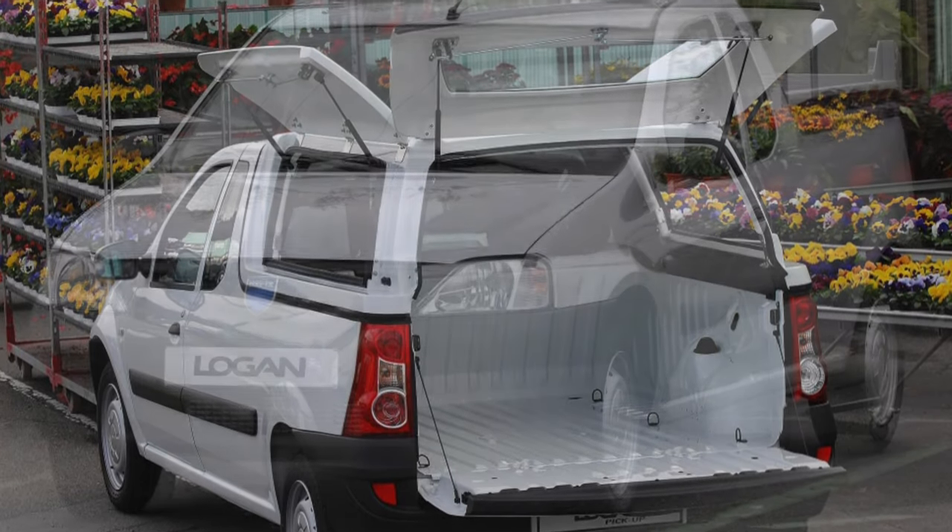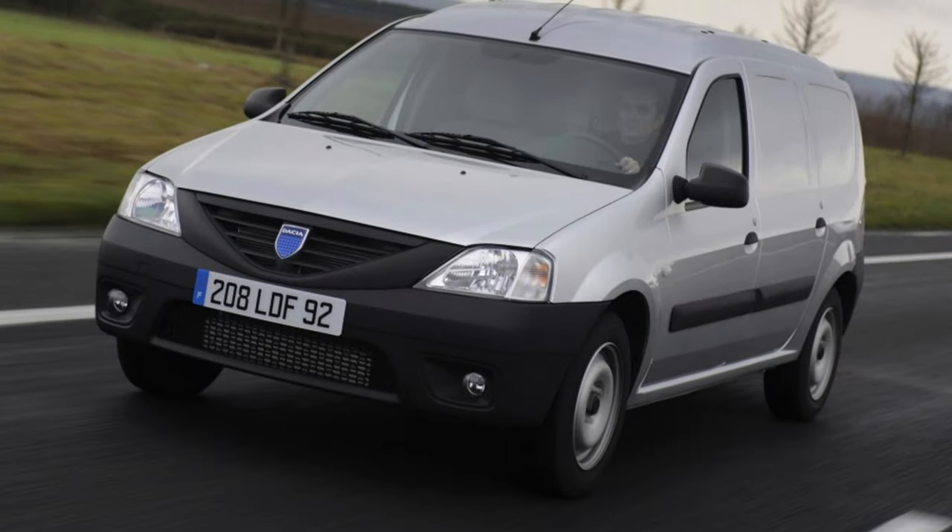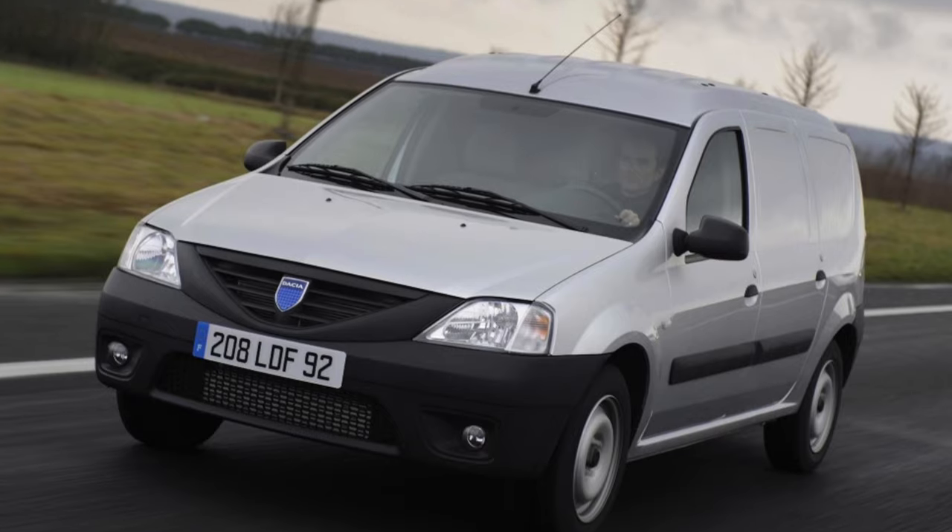Two MCV variants are offered: five and seven-seater versions. Two additional seats are installed in the trunk.